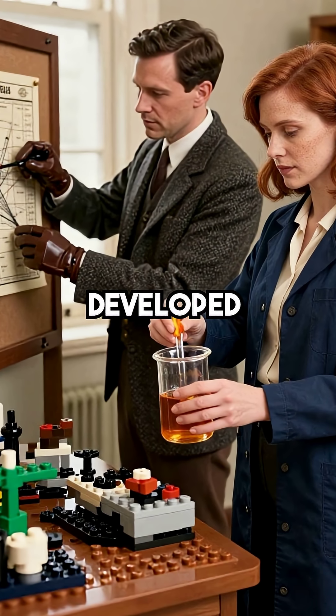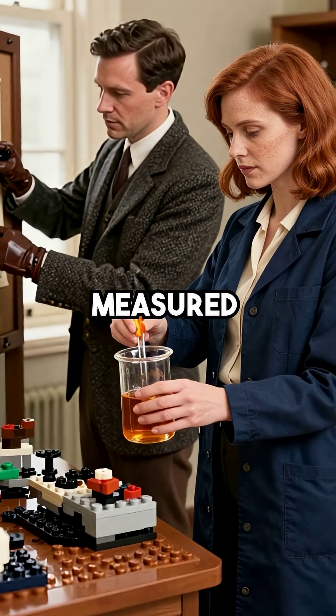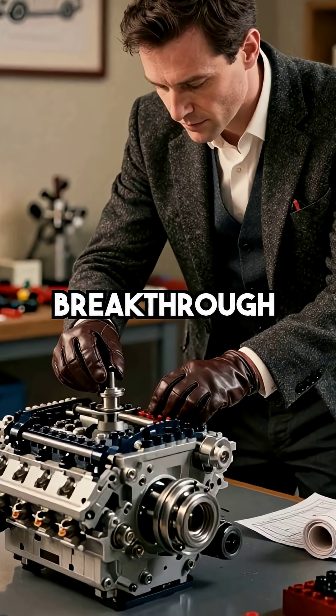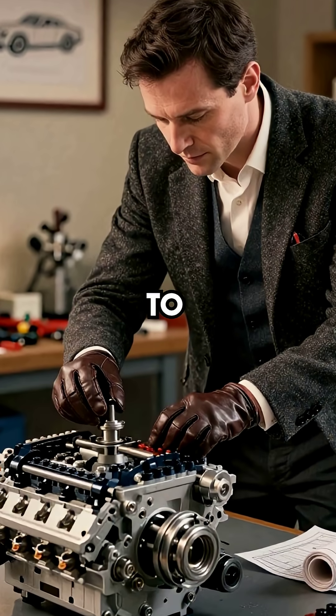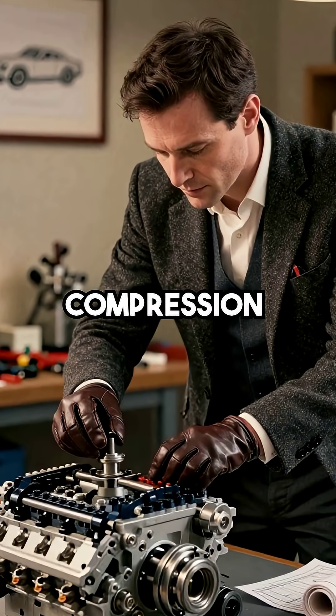Shell and BP engineers developed the first octane testing methods, creating a scale that measured fuel's resistance to premature ignition. This breakthrough allowed British manufacturers like Jaguar and Bentley to build high-performance engines with aggressive timing and compression ratios.